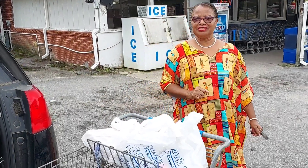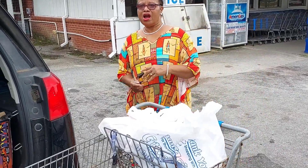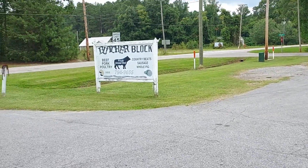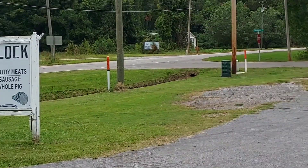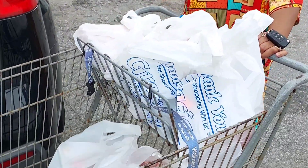Hello guys, this is Jean Jean. We are at the Butcher Drive. They have all types of meat. This is where I go to get my fresh meat.